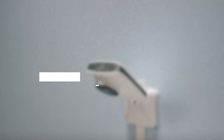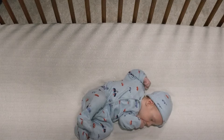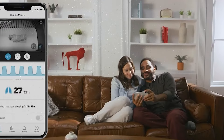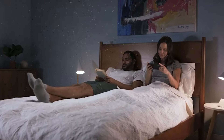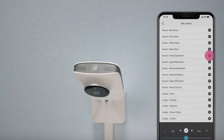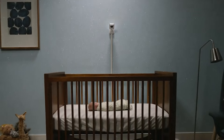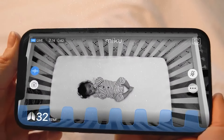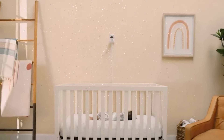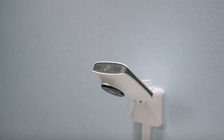Miku Smart Baby Monitor. The Miku Smart Baby Monitor is a very special device designed to give parents peace of mind with its advanced features. It offers high-definition video streaming to your smartphone, so you can keep an eye on your baby from anywhere. Its standout feature is its ability to monitor your baby's breathing patterns without needing any wearable devices — sophisticated sensors do it all on their own. The monitor also tracks sleep patterns, provides insights into sleep quality, and monitors room temperature and humidity to ensure optimal conditions. A two-way audio feature lets you listen to and speak with your baby remotely.